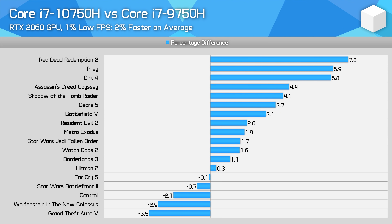In terms of 1% low performance, the Core i7-10750H system is slightly faster on average. The biggest wins were in titles like Prey, Dirt 4, and Red Dead Redemption 2, where the 10th gen CPU was able to provide up to 8% better performance. But in many cases the difference was negligible, leading to just a 2% performance gain across our 18 game average with a few rare performance regressions.